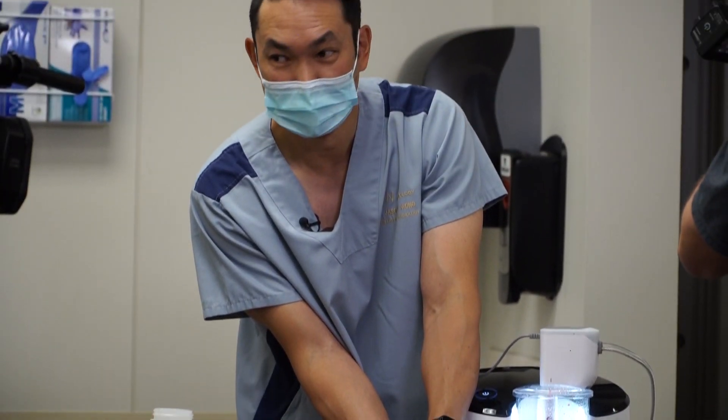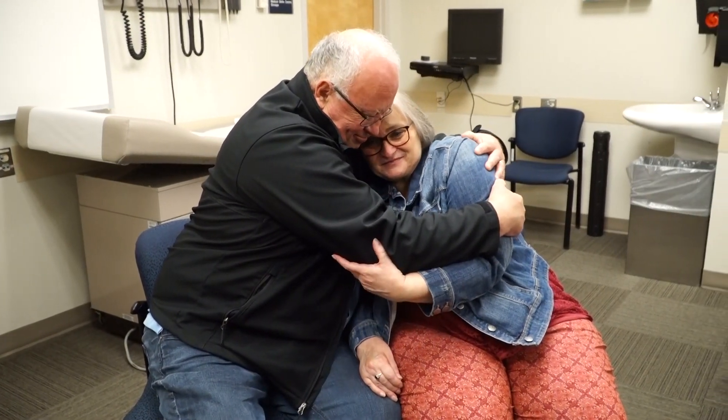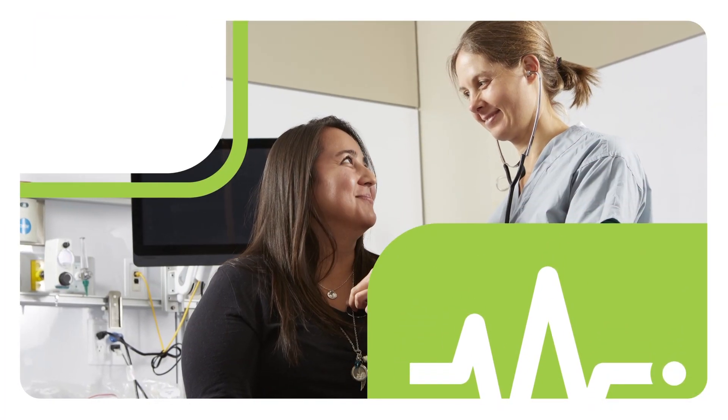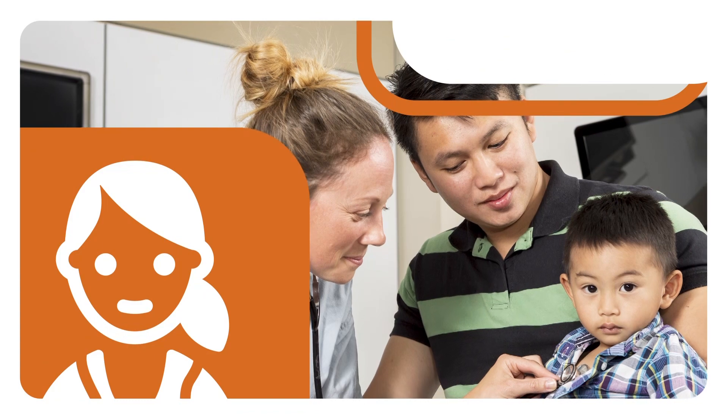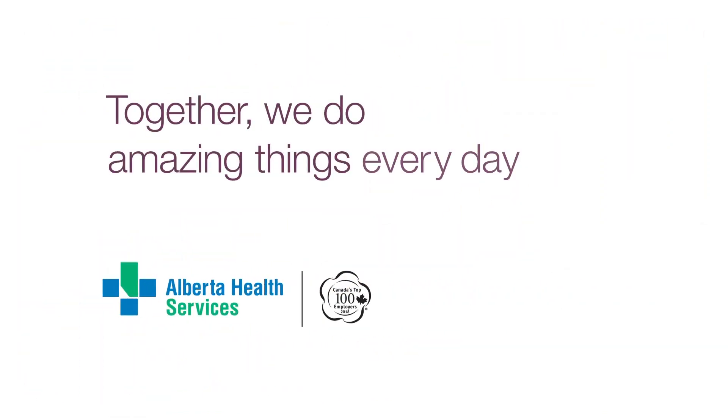This is the first time that this has been used in Canada, and having technology like this just speeds up the procedure significantly and makes the whole healthcare team's jobs easier. Together we do amazing things every day.